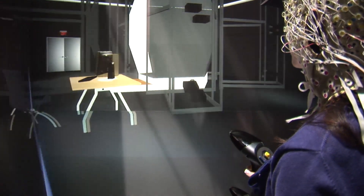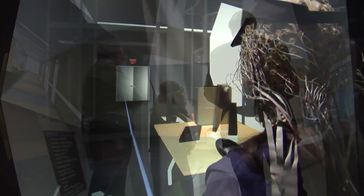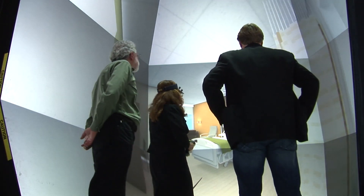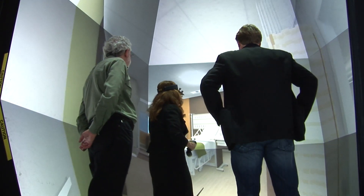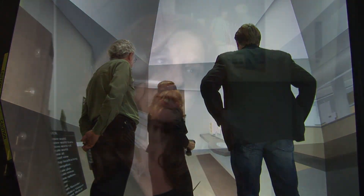As a result of collaborations across multiple departments and divisions at University of California, San Diego, we were able to track 256 electrodes of EEG with movement through a virtual environment and their responses to this condition.